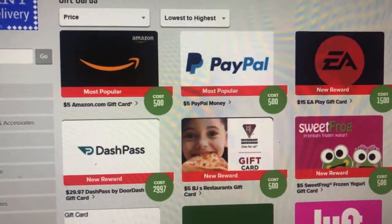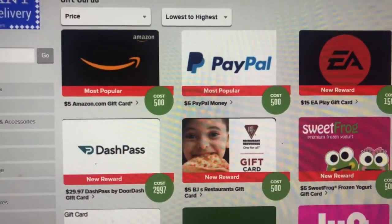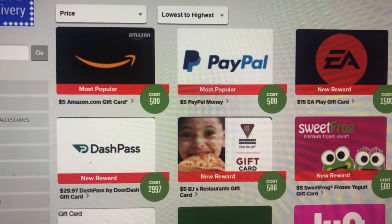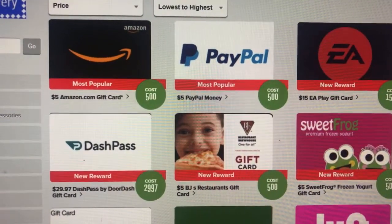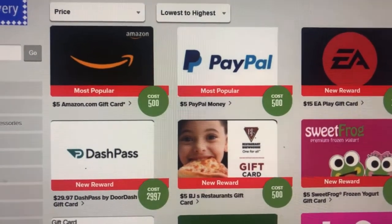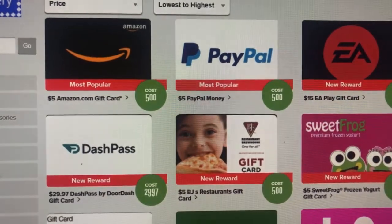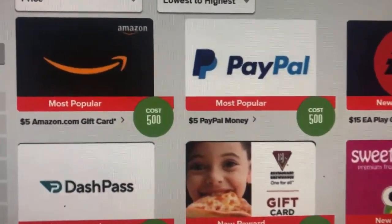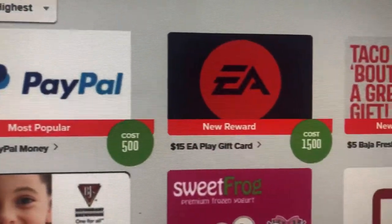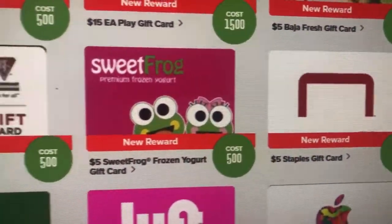Hello, this is the Free Merchandise Lady — welcome back my subscribers and welcome to all my newbies! When you like to do surveys, take a little bit of your time, watch videos, and play games — check this out. Look at Amazon, PayPal — look at all these types of gift cards you could get.